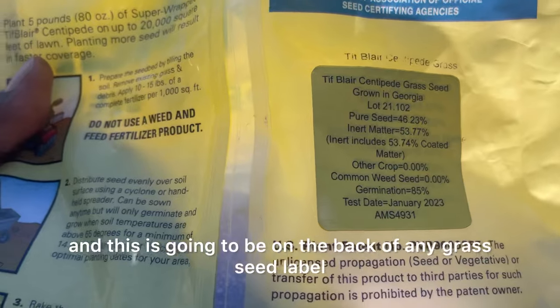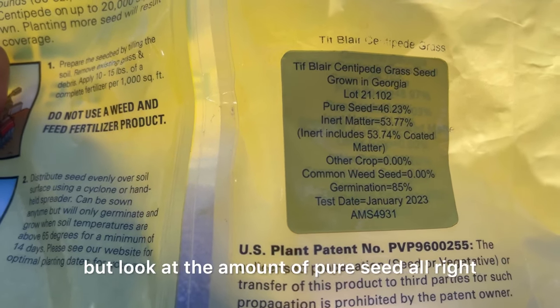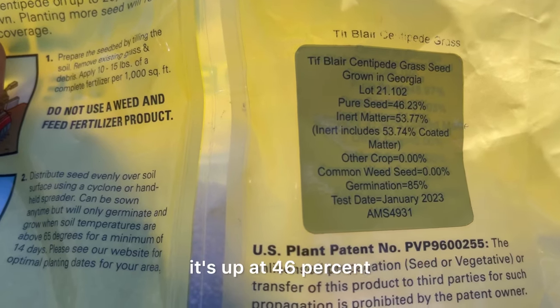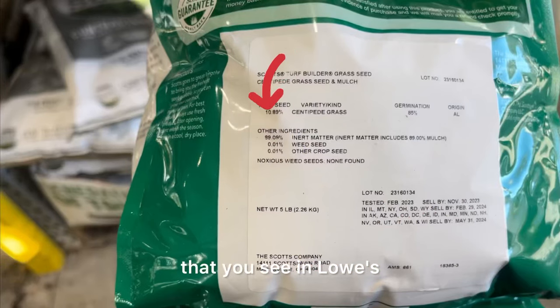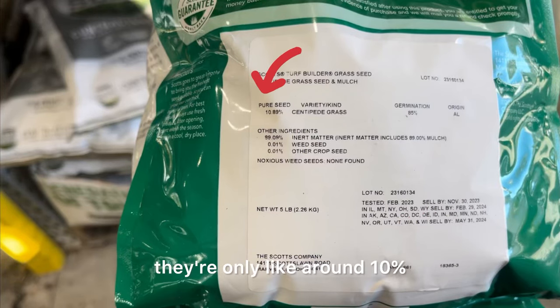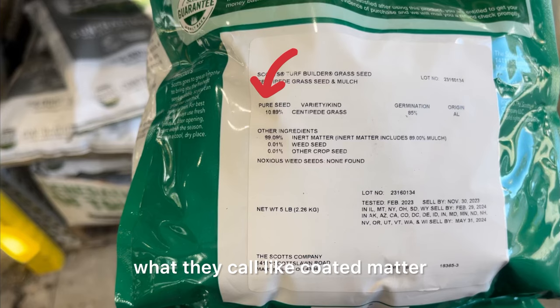Over here is the important part that I like to look at, and this is going to be on the back of any grass seed label. Look at the amount of pure seed — it's up at 46%. In comparison, a lot of the brands you see in Lowe's — your Penningtons and similar products — are only around 10% pure seed, and they have a lot of what they call coated matter.